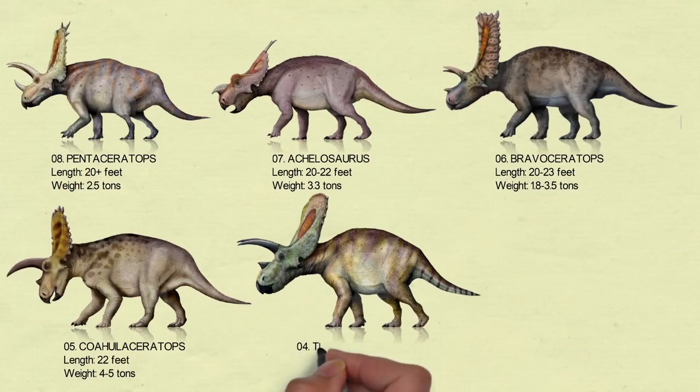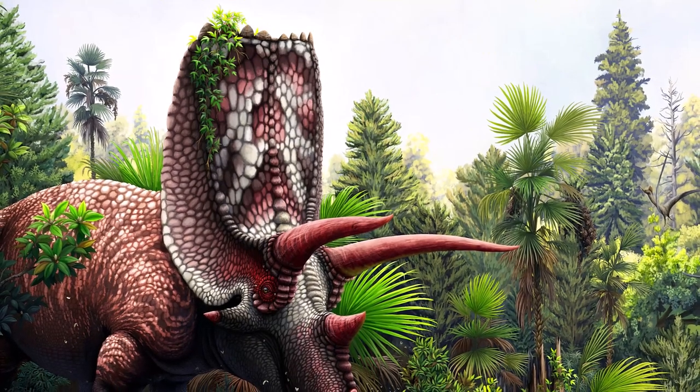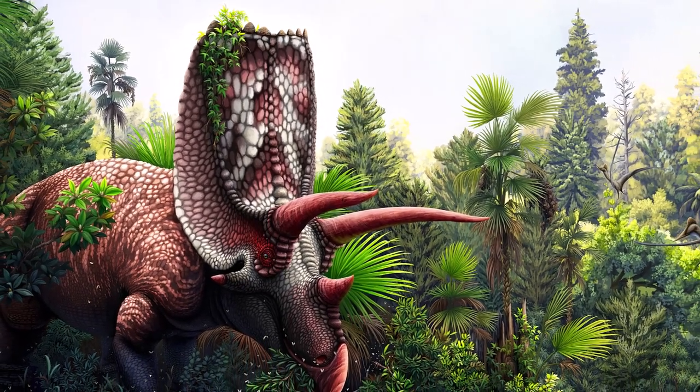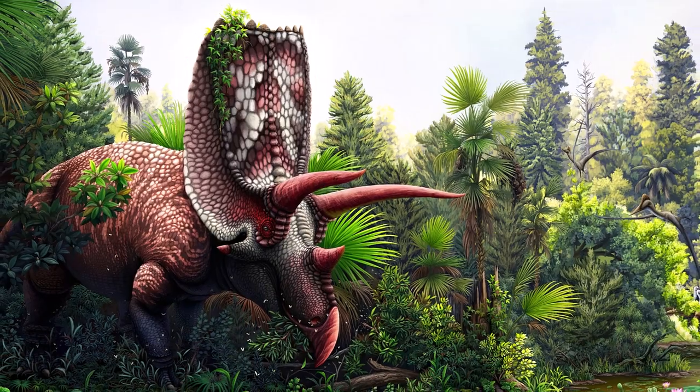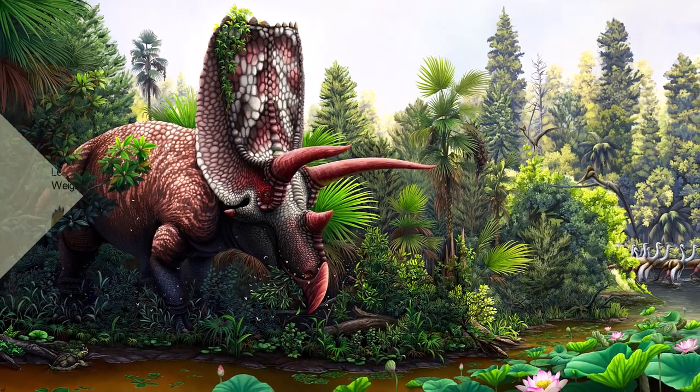Number 4: Titanoceratops. Titanoceratops is supposed to be the largest ceratopsian dinosaur ever, based on the size of its skull. Once fully developed, Titanoceratops probably did not have to worry about being attacked. It was a big individual, measuring 22.3 feet long and 8 feet tall at the back.